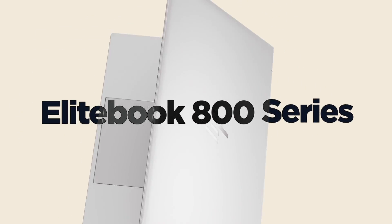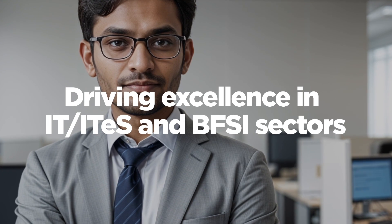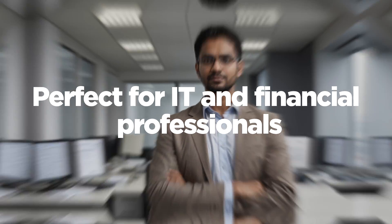Introducing the HP EliteBook 800 series, driving excellence in IT, ITES and BFSI sectors. Sleek, durable and built for high security, perfect for IT and financial professionals.